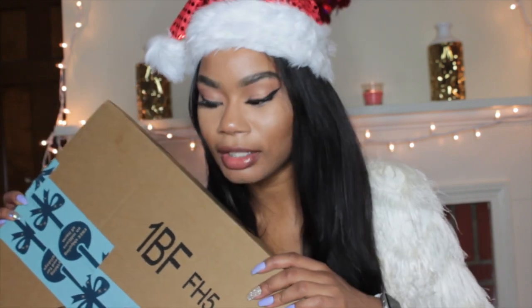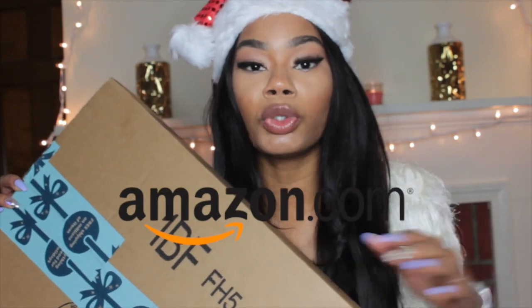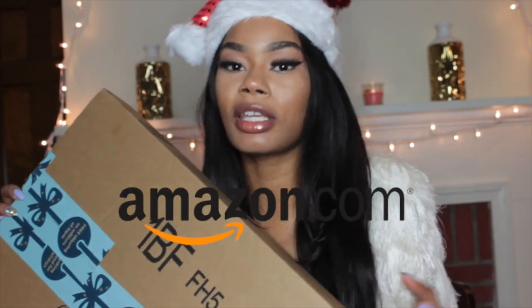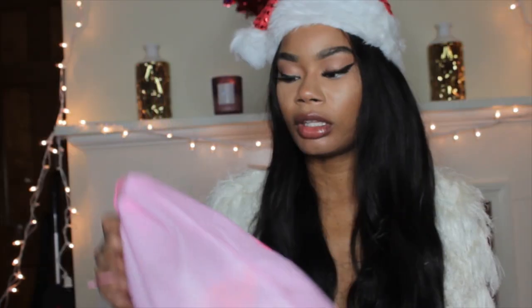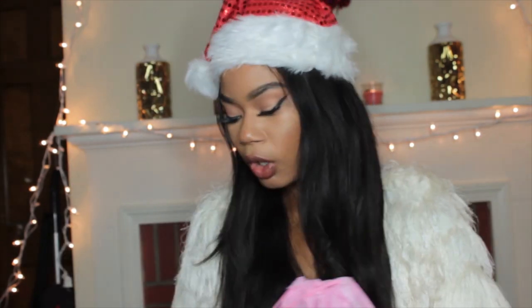Here is my package from Amazon. The shipping was super fast — it came in like two days because I do have Prime. I have two outfits and also these cute little bags where you can just toss your stuff in and keep a hold of it. Let's start with this outfit right here.